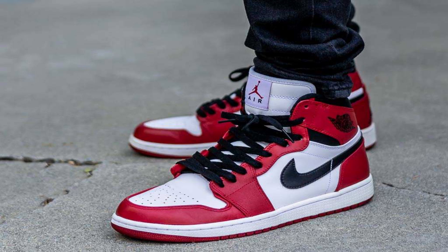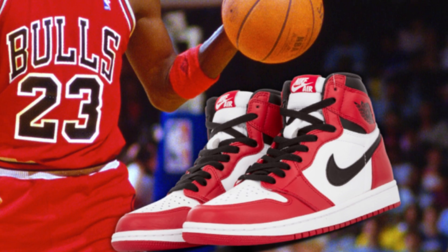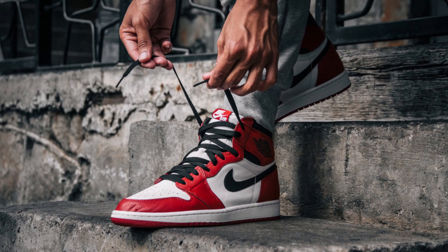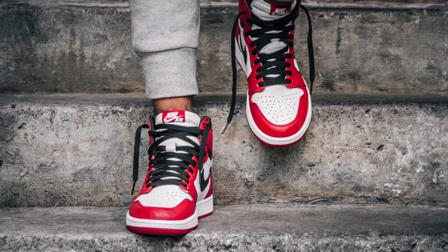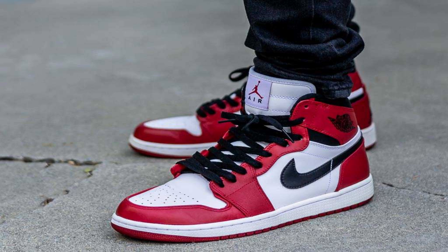Coming in at the number 2 spot, we have the shoe that started it all — the Chicago Jordan 1s. The reason they're called the Chicagos is because Michael Jordan played for a basketball team called the Chicago Bulls. It's a very, very clean shoe. The only reason I gave this the number 2 spot is because without this shoe, Jordan 1s wouldn't really be a thing. But nonetheless, it's still a very nice colourway.